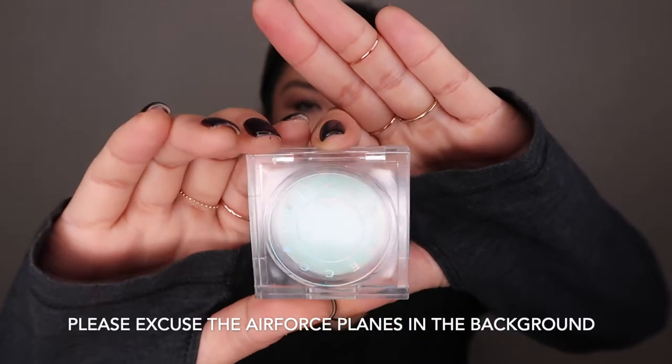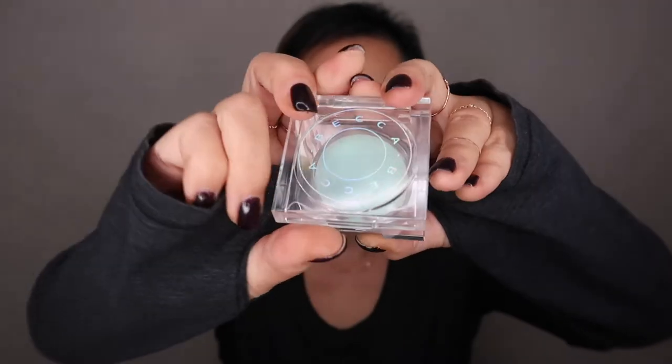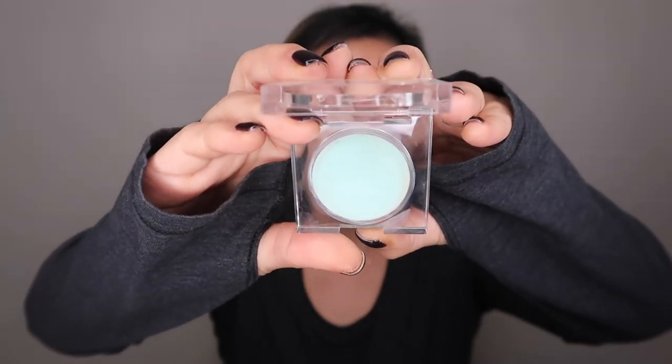So let's start off with primers. I have three here. The first one is this Becca anti-fatigue under eye primer. It's just blue like this when you open it. The reason I love this so much is because I put this on before I put on concealer, and it helps so that when I do put concealer and powder on, it doesn't get all cakey and go into my fine lines.